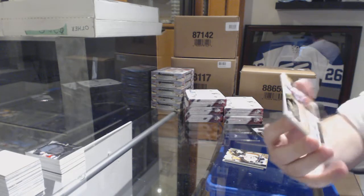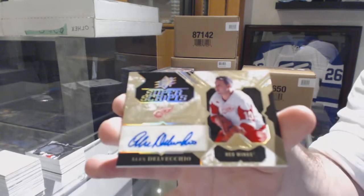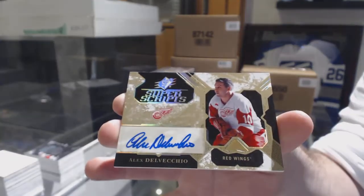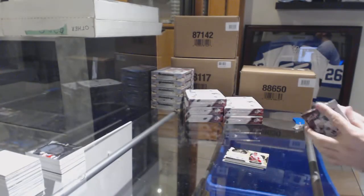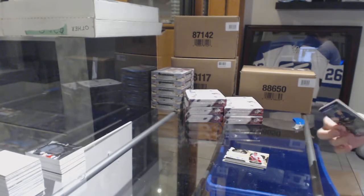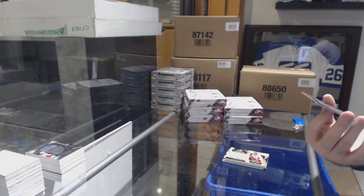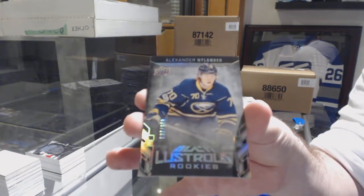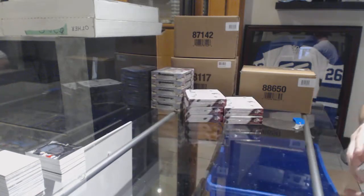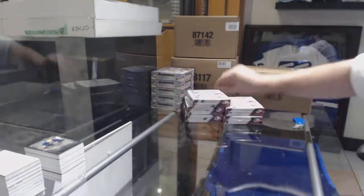For the Red Wings, super scripts Alex Delvecchio. And for the Buffalo Sabres, numbered to 299, Alex Nylander lustrous rookie.